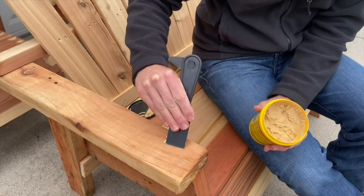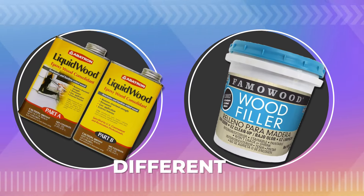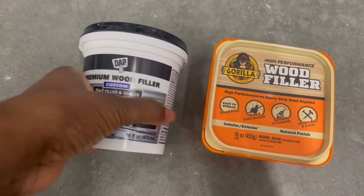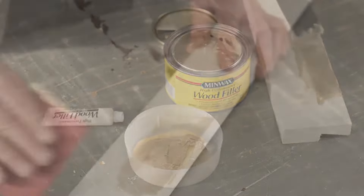If you've got any cracks, holes, or other imperfections in your wood project, you'll need to fill them in before you can paint. But with so many different wood fillers on the market, it can be tough to know which one is right for your needs. In this video, we're going to review the top wood fillers for painting and help you choose the best one for your project. We'll also cover some tips for applying wood filler and getting a perfect finish.